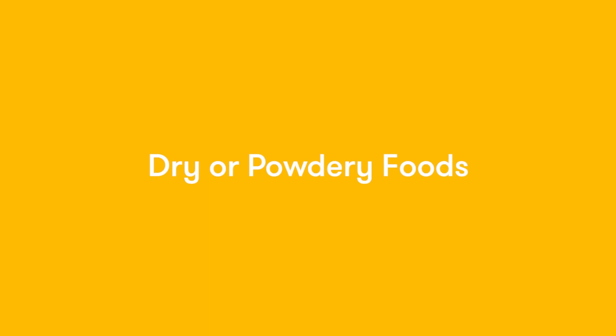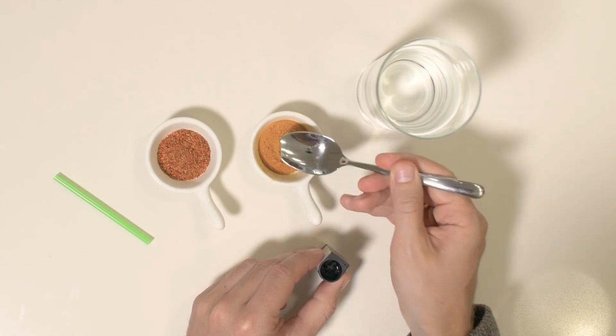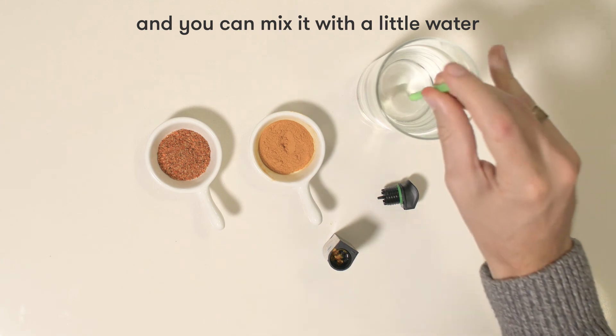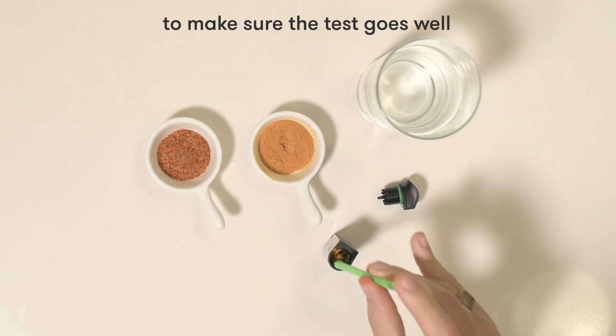In order to test fine particles like those in ground spices or baking flours, make sure to use a small sample. We recommend an eighth of a teaspoon, and you can mix it with a little water to make sure that the test goes well.